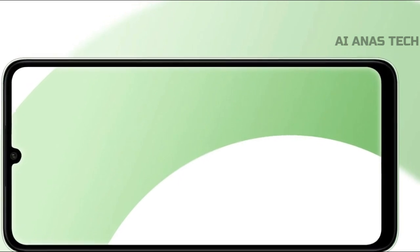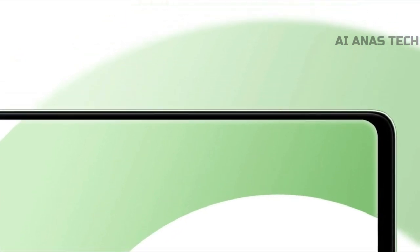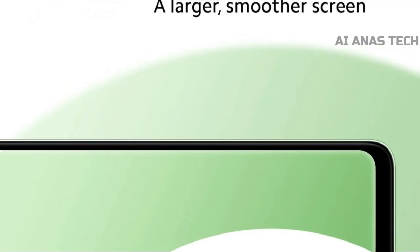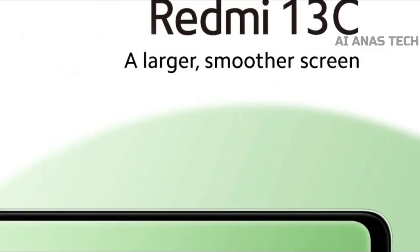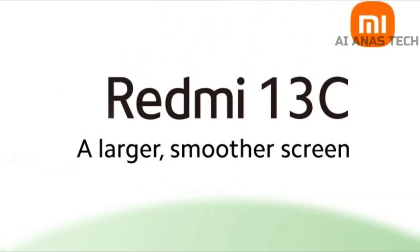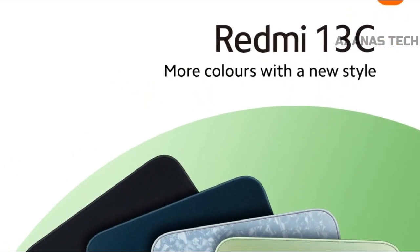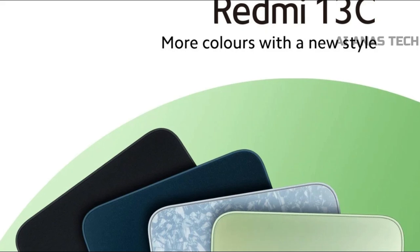Redmi 13C is a new smartphone from Redmi that is expected to be launched in global markets in the near future. Earlier this month, the entire specifications of the smartphone were leaked online in the form of a hands-on video. And now the company has officially shared its renders online. Xiaomi has announced the upcoming Redmi 13C smartphone in a teaser posted on Twitter by Xiaomi.